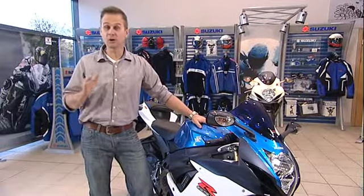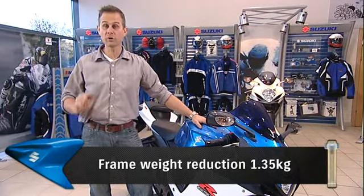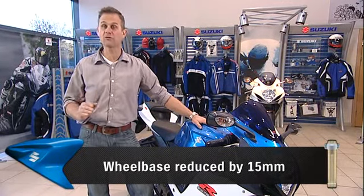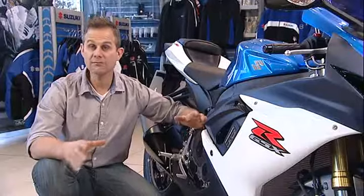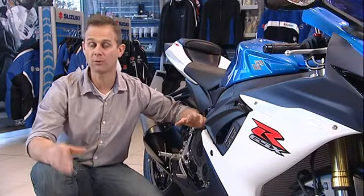Suzuki has designed a completely new frame for this bike. It's both lighter and more compact. The new frame also results in a 15mm shorter wheelbase with more of the weight over the bike's front end. This combination means it turns quicker and will flick more easily from side to side. The 750 has always been the choice of those looking for the best combination of power and weight.